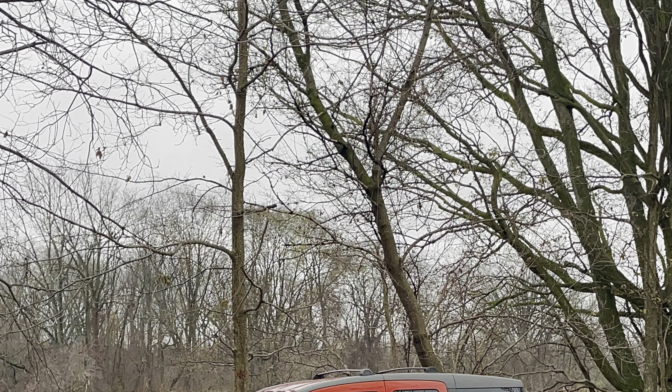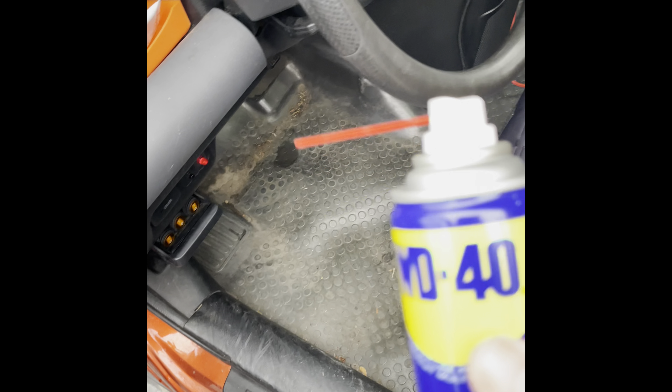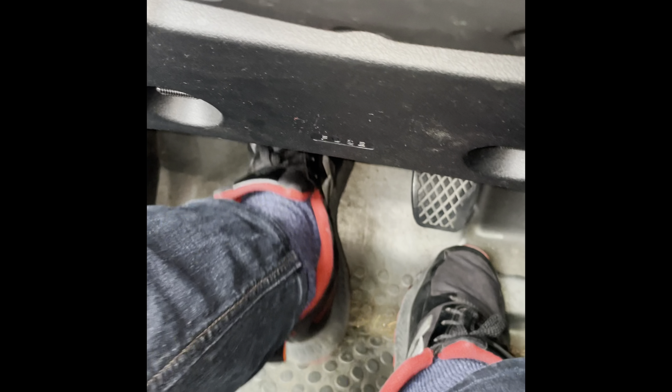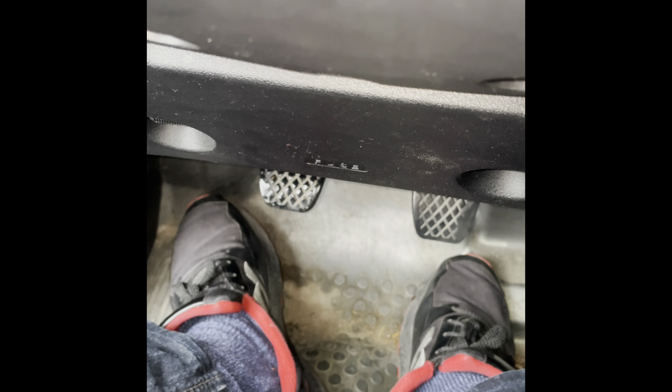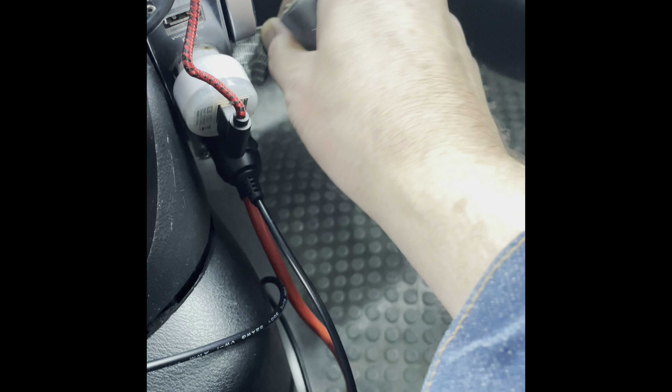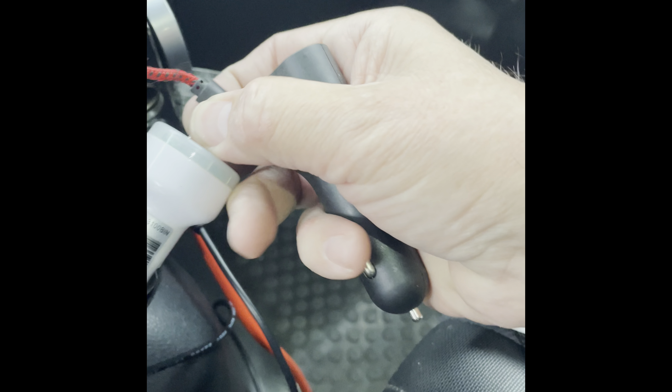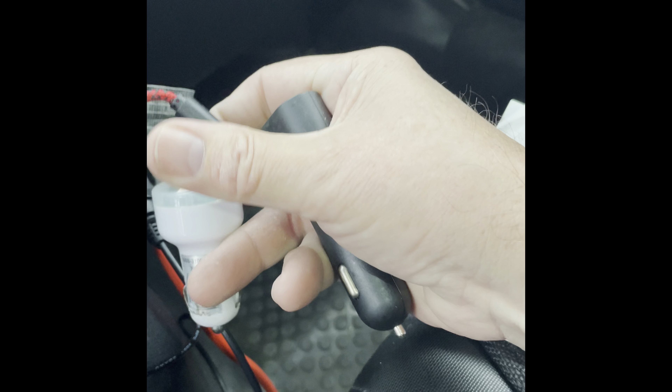My clutch pedal's squeaking, I need to grease it up a little. I don't know how well that's picking up, but it's kind of annoying, especially if you drive a manual car and you have to shift all the time, particularly in the city. That's got to be addressed, and I think I have some lithium grease with me. But this is a cool little road.